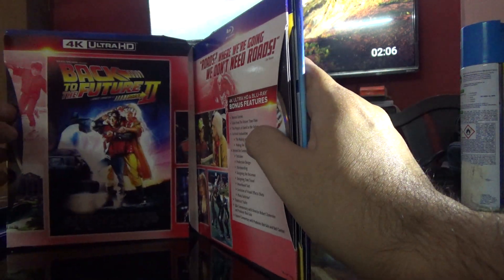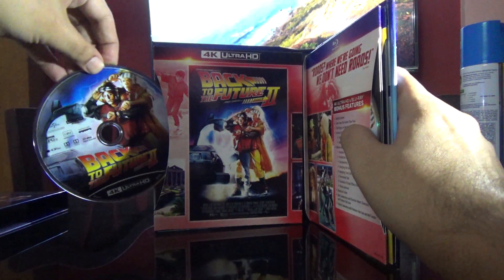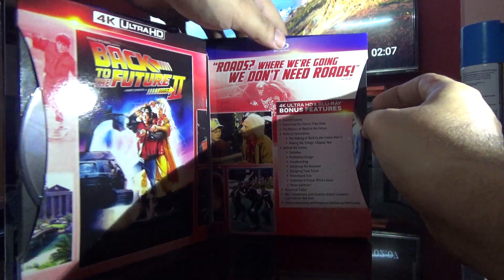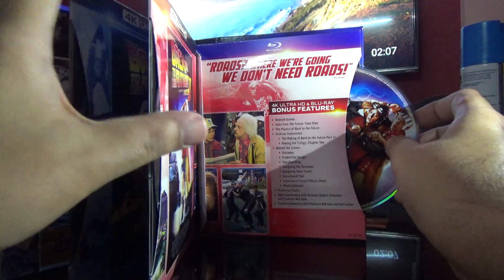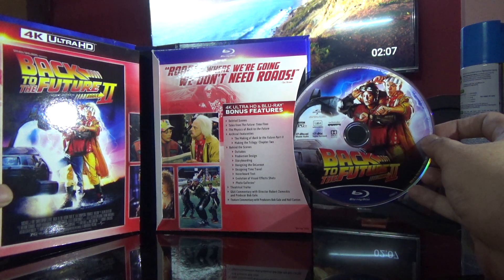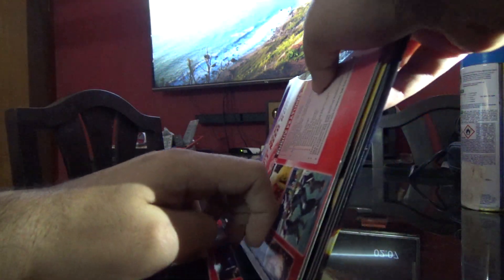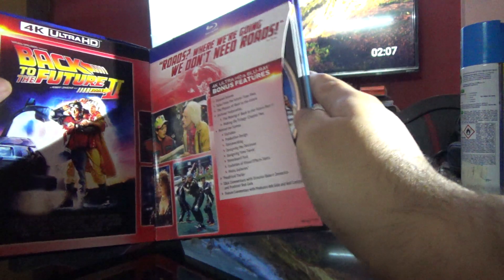Checking the 4K disc on the left — this is the artwork, and this is the only reason why I hate digi-books. That's really the only thing I hate in digi-books. Here is the Blu-ray disc — that's taken care of.